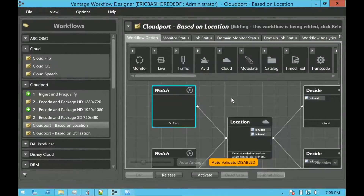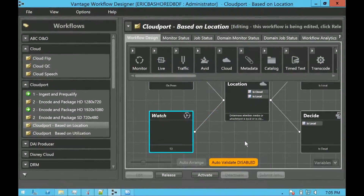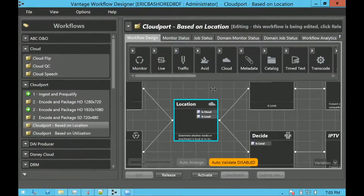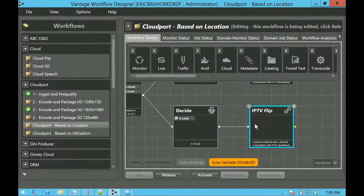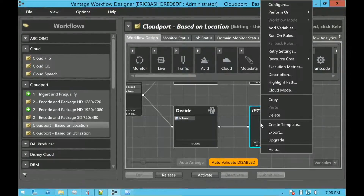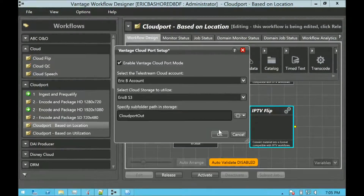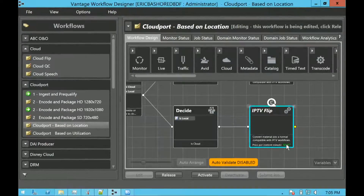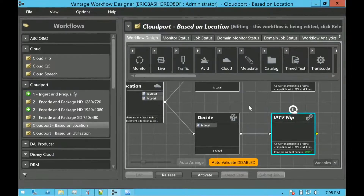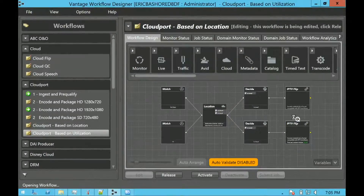One watch folder is looking at my on-prem system — a NAS or SAN where you're dropping files. Another watch folder is looking at my S3 bucket up in AWS. We have a location action that determines is it local or is it in the cloud. To enable it: right-click the action, select cloud mode, connect to your S3 account with your S3 credentials, and that little cloud hat Larry mentioned appears. Your price per content minute shows in real-time, so you get live feedback on cost.